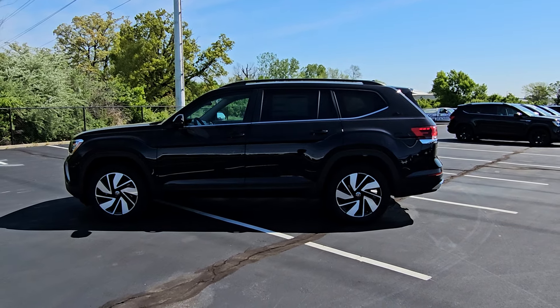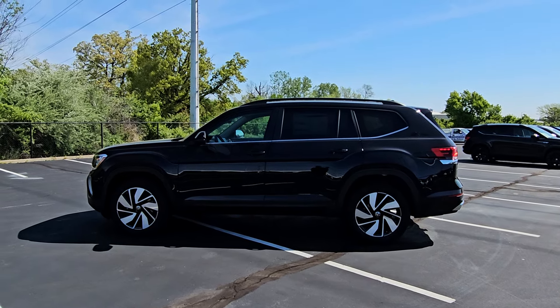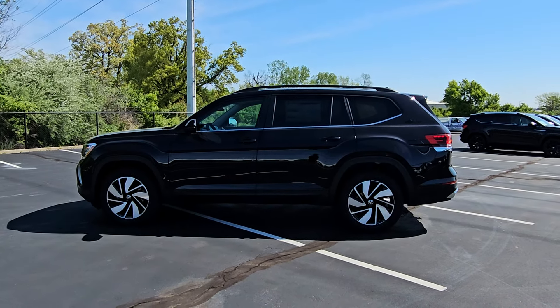Hello guys, this is Reece from Bomberito St. Peter's Volkswagen in St. Louis. Today I'm bringing you a 2024 Volkswagen Atlas SE with technology, front-wheel drive turbo.